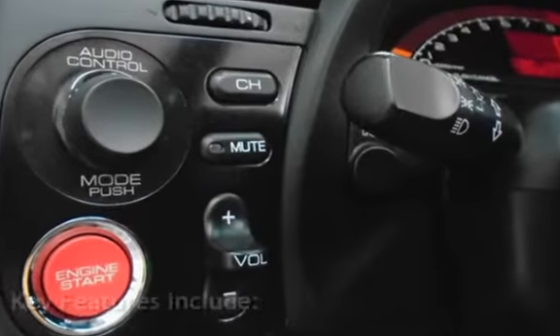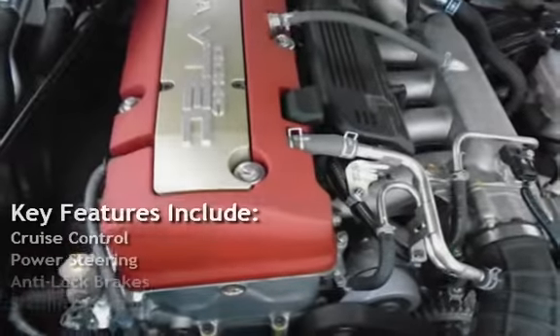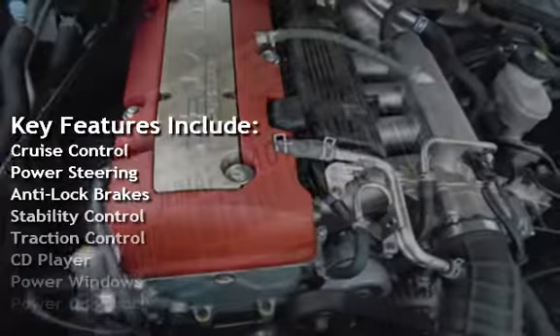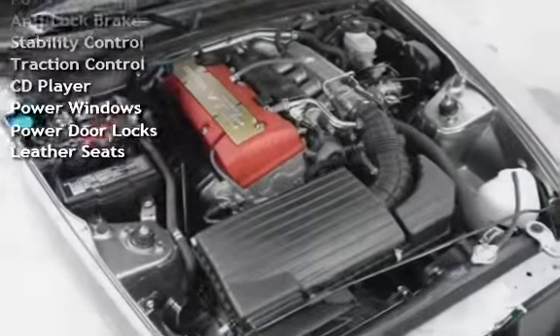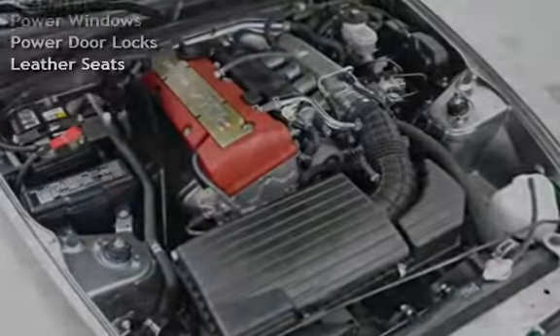Key features include cruise control, power steering, anti-lock brakes, stability control, traction control, CD player, power windows, power door locks, and leather seats.